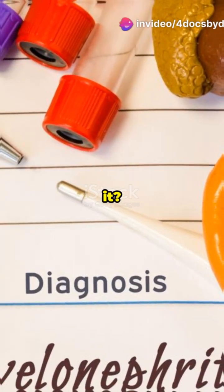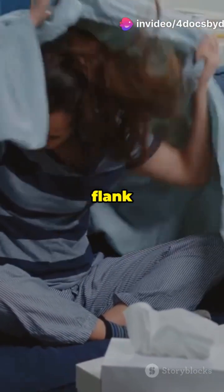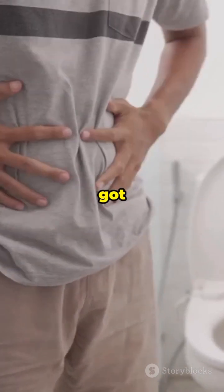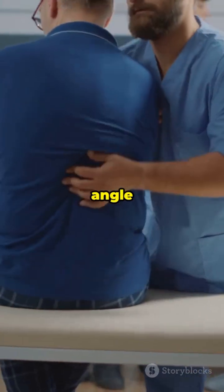How do you know you've got it? Look for fever, chills, and flank pain. Throw in nausea, vomiting, and some annoying urinary issues like painful peeing, and you've got a clue. Costovertebral angle tenderness is a giveaway.